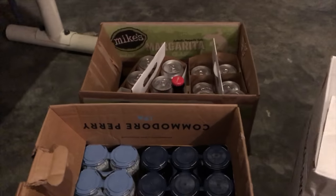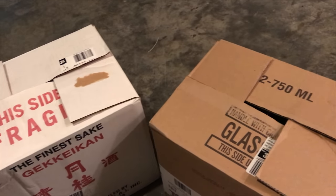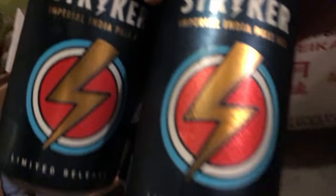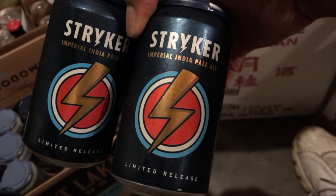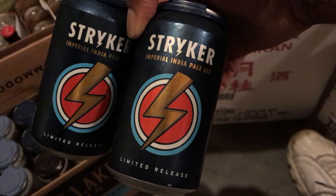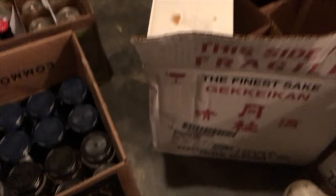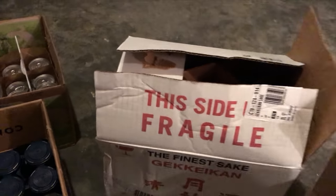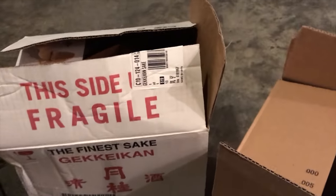All right everybody, so here's a couple of the boxes from today's beer run, and a couple other ones over here. In these ones there's actually only one four-pack of beer — I ended up picking up the Ryan Guy Striker, which is a limited edition imperial IPA that they do. Actually one of my more favorite beers from Ryan Guys, so I wanted to grab that while it was still available. It's actually the first year they've canned them, so that's nice.